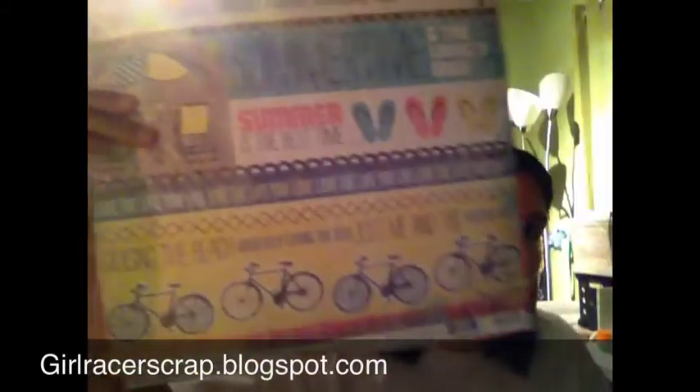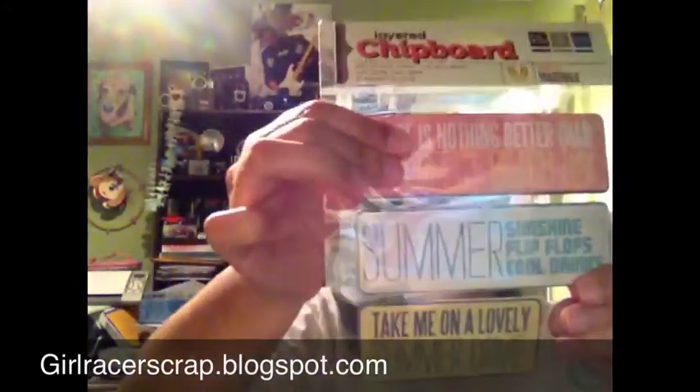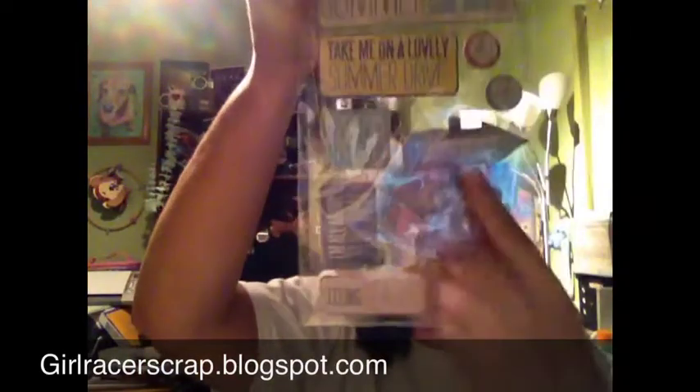This one is called Reef — everything is a teal, oceany color. Down by the Sea — I thought this one would be cute to cut up and put all these borders to use. I also got the chipboard sticker pack; these are heavy chipboard, really thick — I was shocked at the quality. I thought it was so cute and I love it.